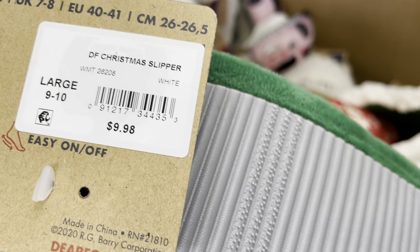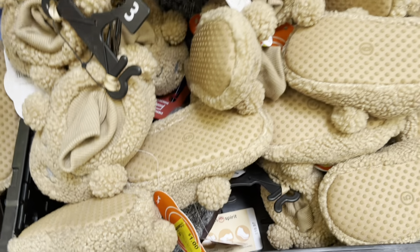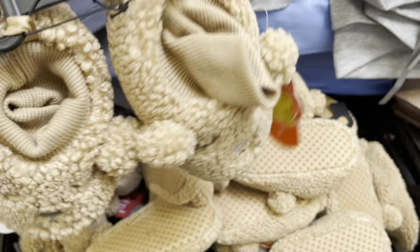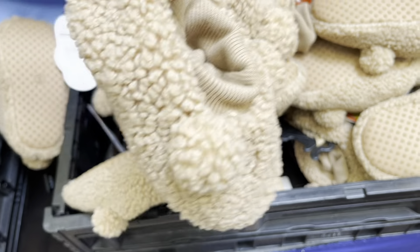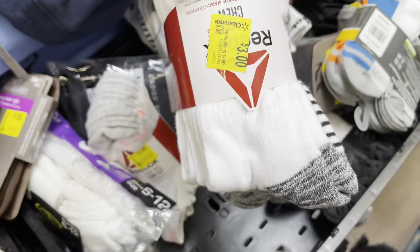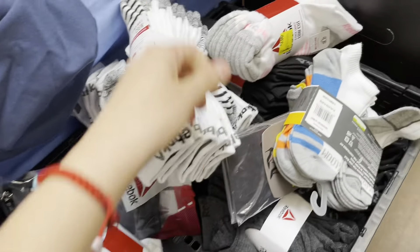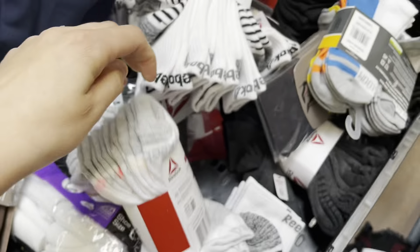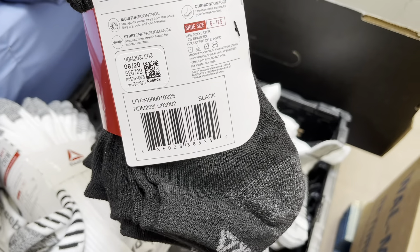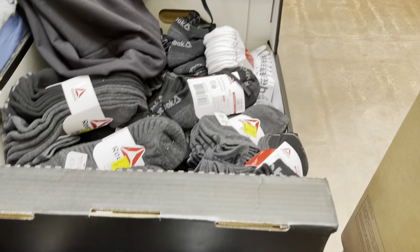I'm not sure if they brought them out recently — maybe they were in the back or in a box they forgot — but look at these cute slippers, coming up to one dollar from $5.98, which I think is super cute. Look at all these Reebok socks, three dollars from almost ten dollars — these are the long ones. They also have women's for three dollars, the black ones as well, and another one with a thicker band around the ankle, and white ones too.